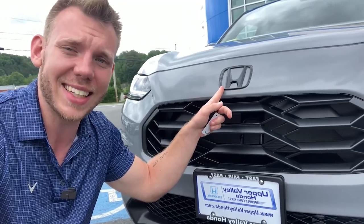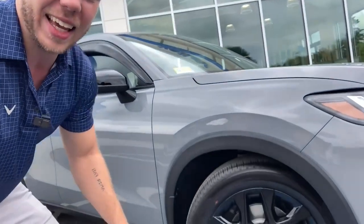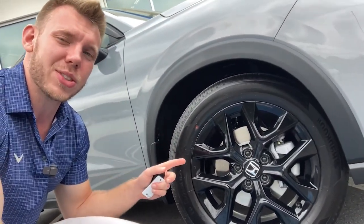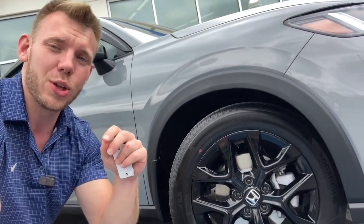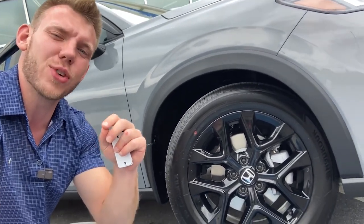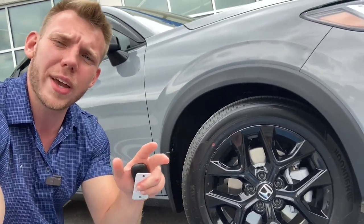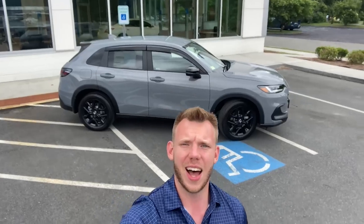You'll notice the black-accented Honda sign, and my favorite part is these 18-inch black aluminum alloy rims. On the EXL and on the base model you will find 17-inch rims that are not black — they're more like a silver-white chrome color. But these black rims look awesome.